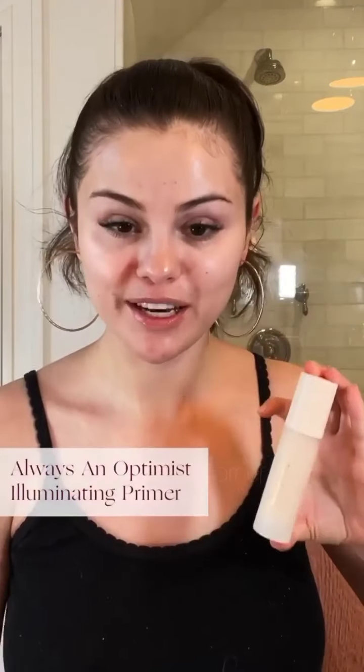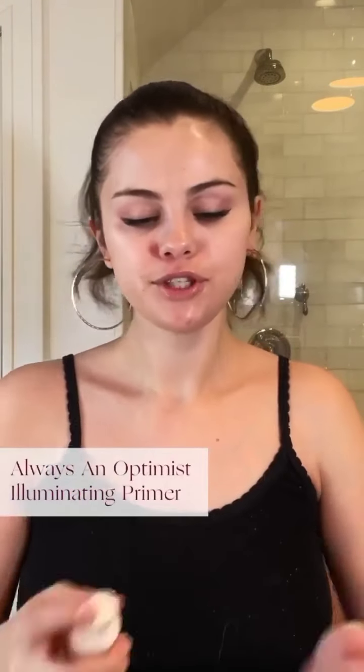The first step in my dewy look is my Always an Optimist Illuminating Primer. I love to use it to prep and moisturize my skin before applying foundation. I use one or two pumps and apply it with my hands. You can also use a sponge or a brush, whatever you prefer. It's super weightless, and it gives this beautiful lit-from-within glow.